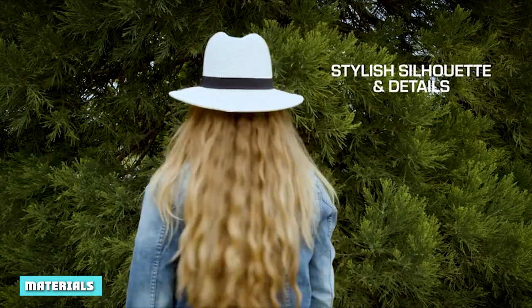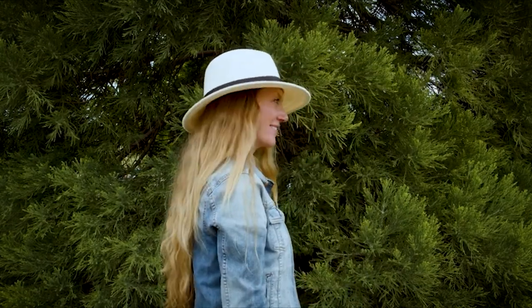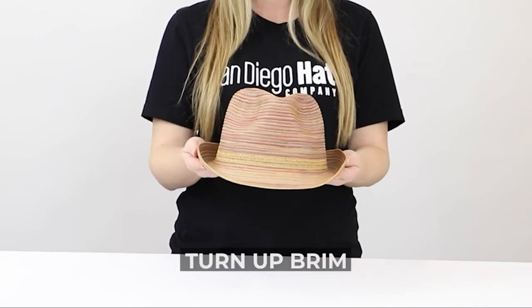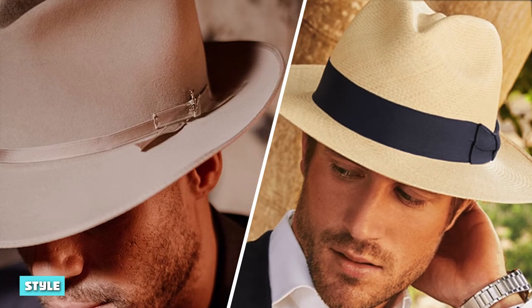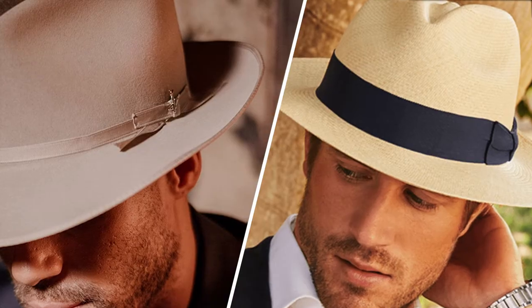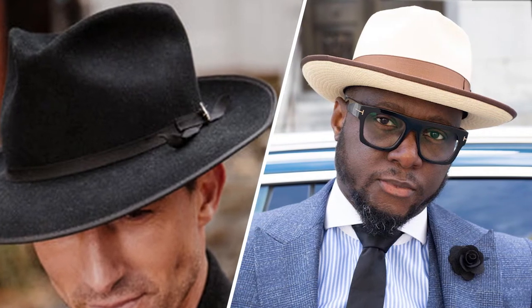The panama hat is a straw hat, originally woven by hand from the leaves of the tequila palm. The fedora uses a variety of materials; felt is the most popular, but other fabrics can be used. The most popular colors for the fedora are black, gray, dark brown, and tan. These two renowned hats have the same style and look the same from a shape and size perspective — the difference lies purely in the fabric they are made of and the color of the end product.